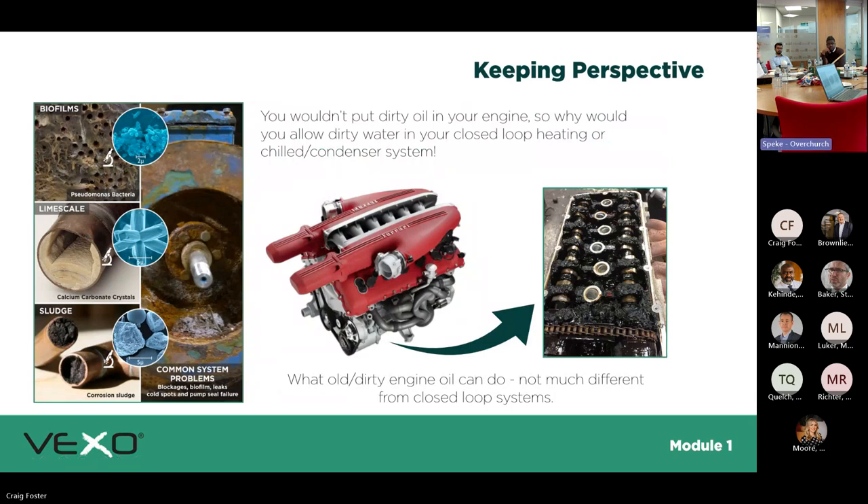To keep it in perspective: putting dirty oil in a car is the same as putting untreated water in your system. The system is there to transfer heat or take heat away. On the left you've got biofilm — it can be a sludgy green substance. You can have a mixture of biofilm and magnetite, which is like a sticky magnet that attaches to all magnetic elements of the system and causes sludge build-up.